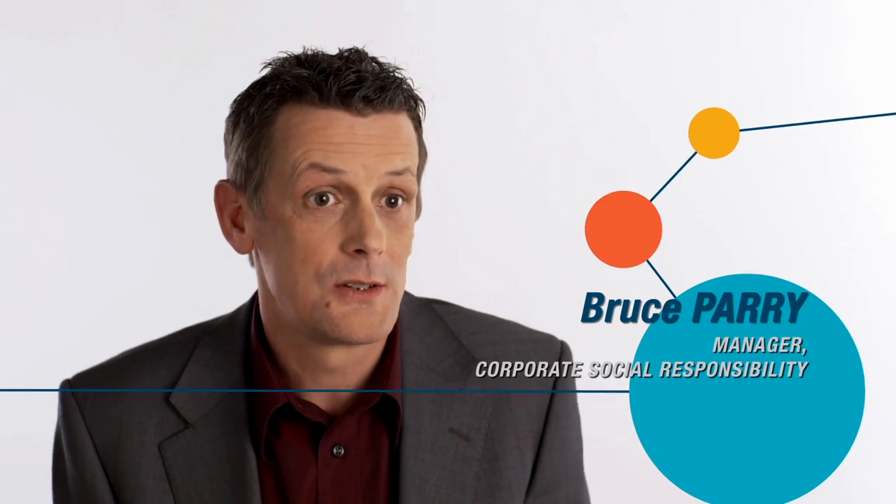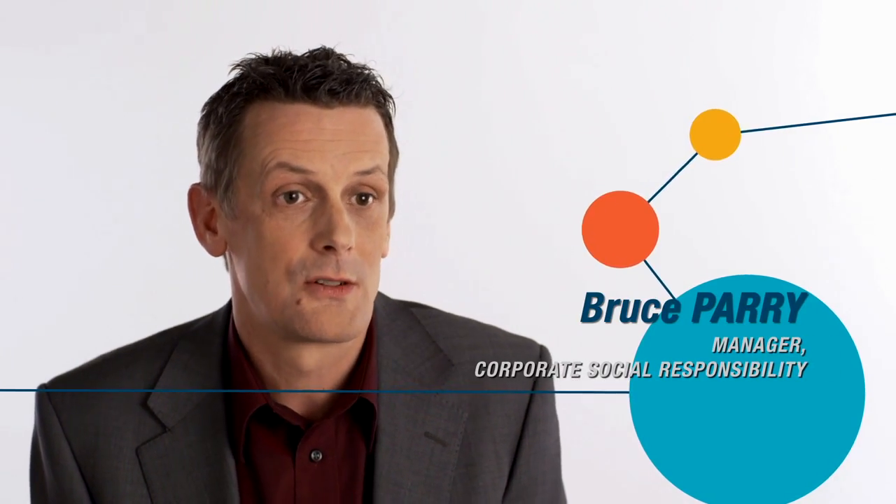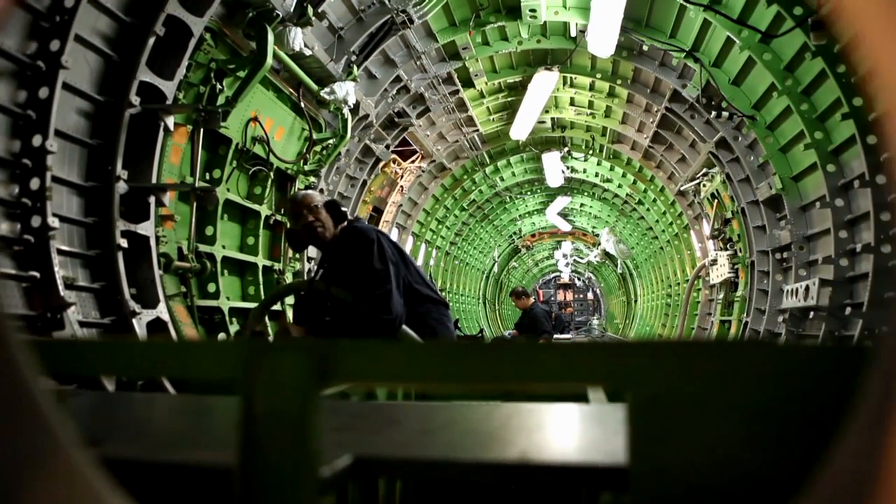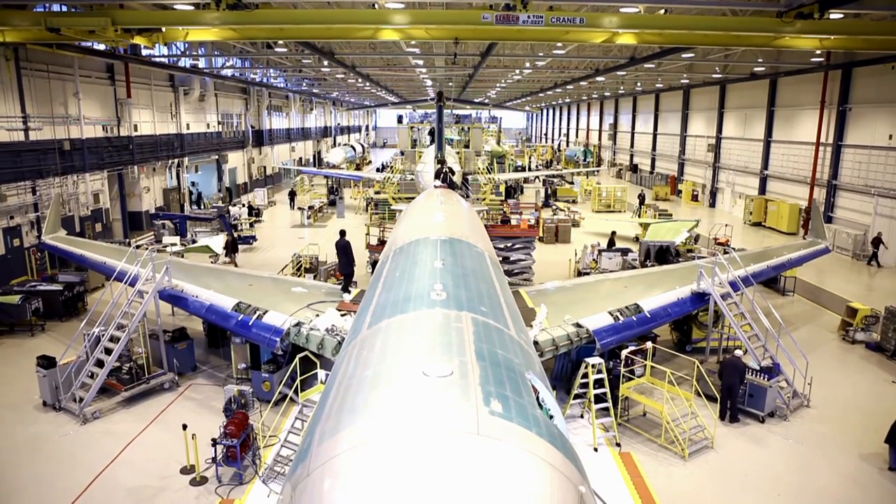Bombardier Aerospace is the third largest aircraft manufacturer in the world, and as such we have a responsibility to contribute to the overall industry reduction of environmental impact.